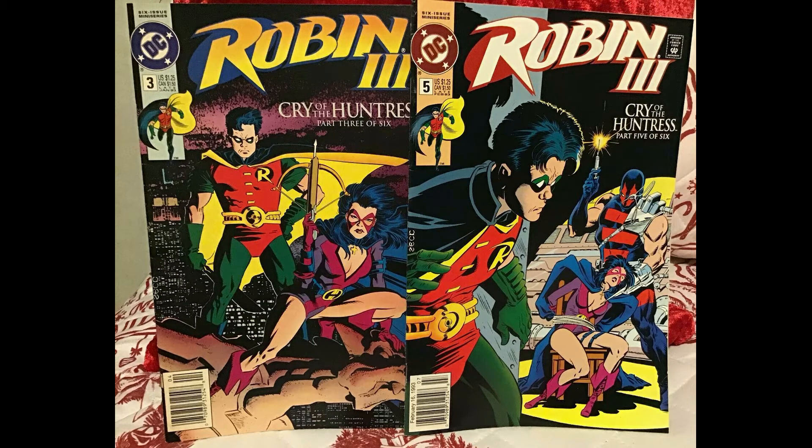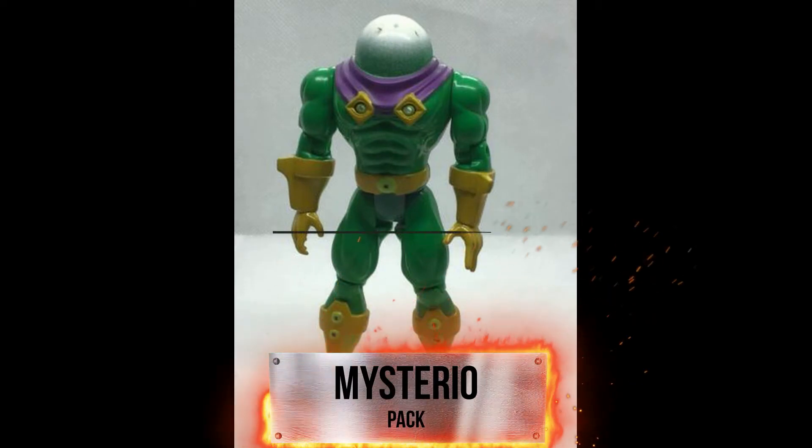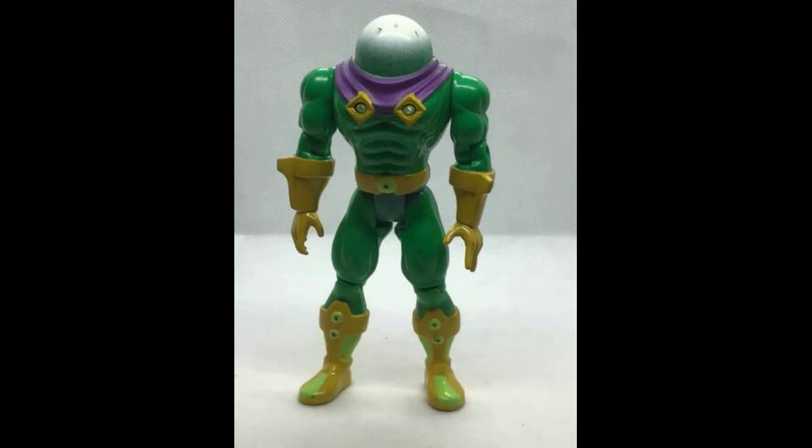Next up we have a Mysterio figure — Mysterio pack — and this wonderful figure sold for $10.85. As you probably already know, we have a lot of loose figures, a lot of mint on card, army builders, as well as mint in box. Feel free to check out our stores for that.